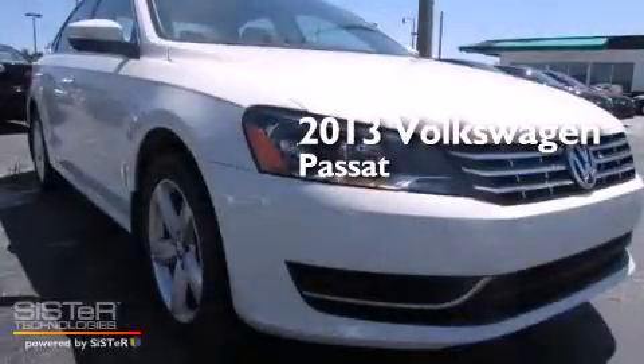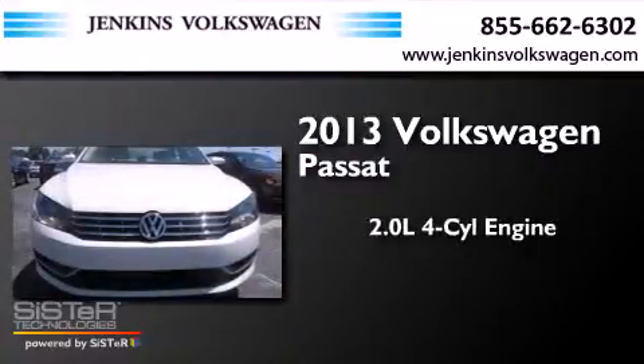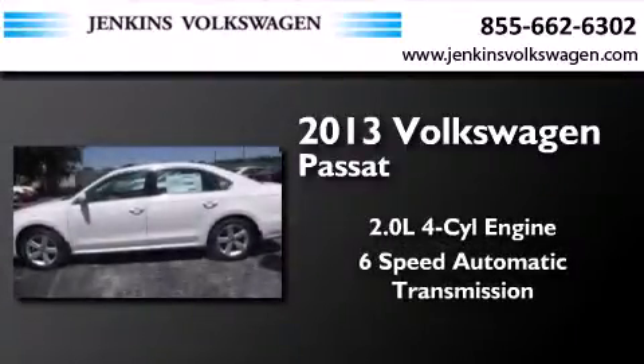This is a brand new 2013 Volkswagen Passat. It features a 2.0-liter four-cylinder engine and a six-speed automatic transmission.